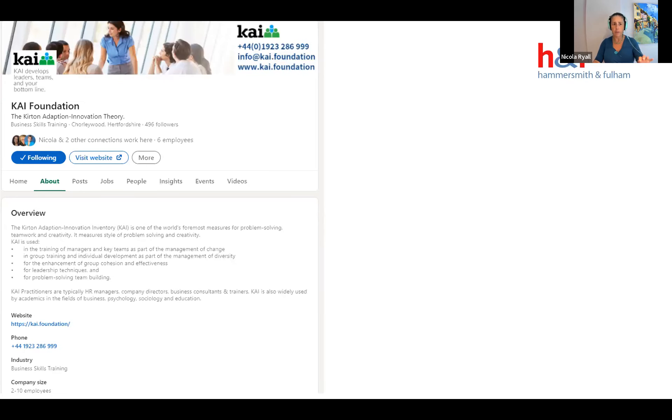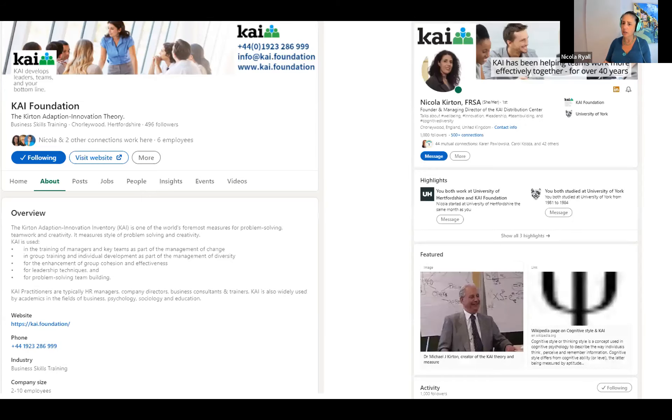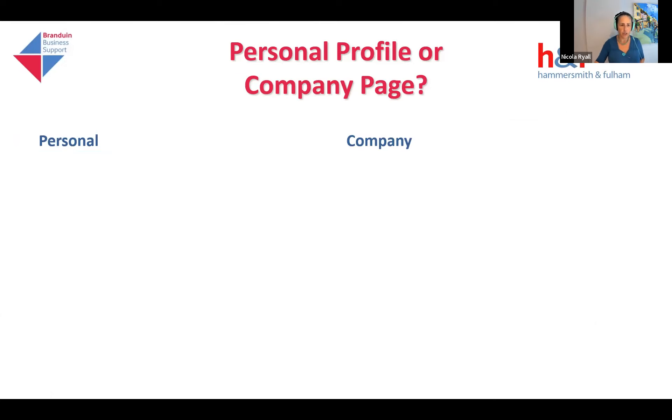There are two types of profile on LinkedIn: a corporate or company one, and a personal profile. From a personal point of view, you have connections — people-to-people connections, which makes it personable. Whereas on a company page, you have followers — somebody who put their hand up and said they're interested in the company. They tend to be a bit more engaged, which is an argument for the company page being better.